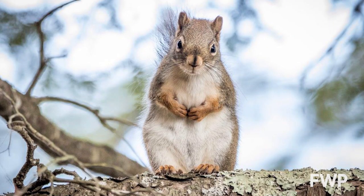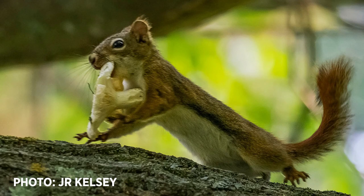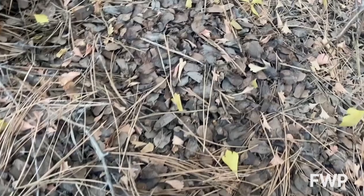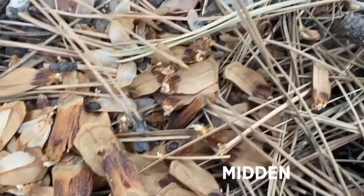Red squirrels are tiny opportunistic foragers that will eat seeds from pine cones, bark, and berries. They have even been known to collect and lay out mushrooms to dry so that they will last longer. If you've ever been walking through the forest and found a pile of pine cones, pine scales, and seeds beneath a tree, you may have found a squirrel midden.